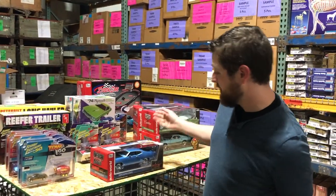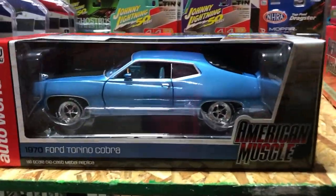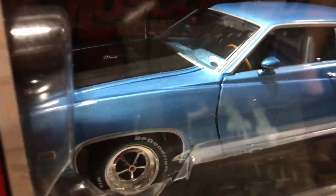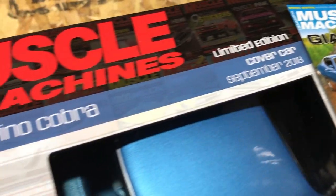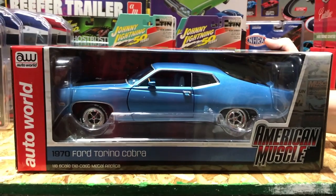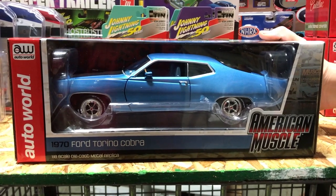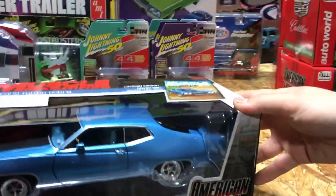Moving into 1/18 scale — first up is the 1970 Ford Torino Cobra, a really cool new car. This was actually on the cover of the September 2018 issue of Hemmings Muscle Machines. It comes in a gorgeous blue with a black hood and blue interior, rear window louvers, opening doors, hood and trunk, detailed engine, steerable front wheels, accurate interior, heavyweight die-cast metal, and it's limited edition.